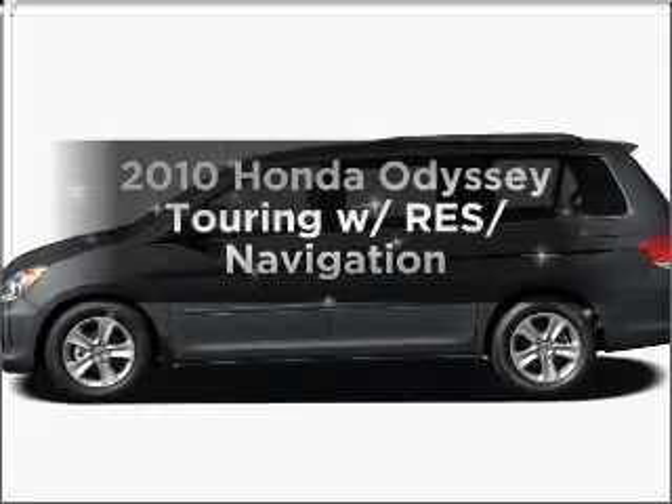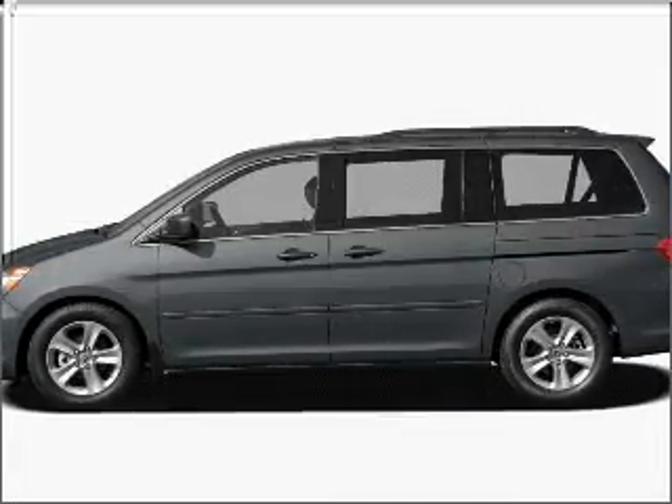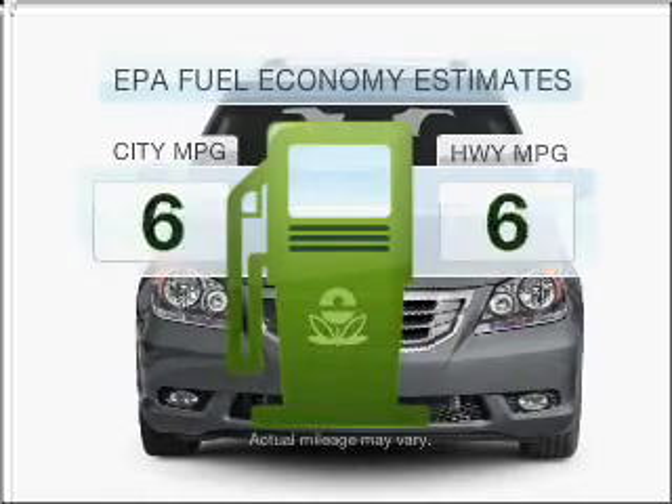Presenting the 2010 Honda Odyssey. If you're looking for a first-rate auto, this one could be yours today. Save your money.